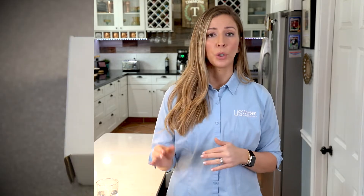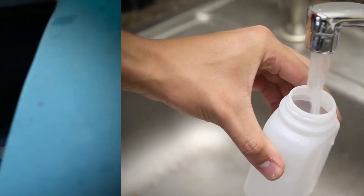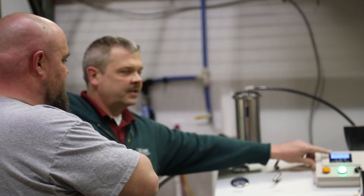It's really simple. You order the test, we send it to you. You then fill the bottle with untreated water and send it directly to the lab. In a few weeks, you'll get the results and we will provide you with a quote to treat your water, along with a free consultation with a water specialist backed by our performance guarantee.